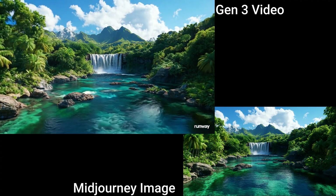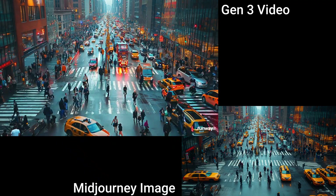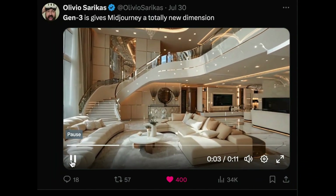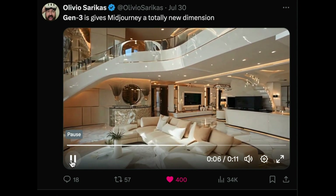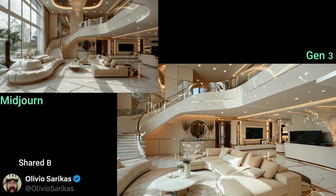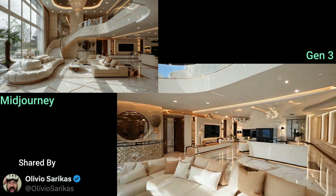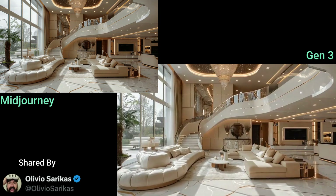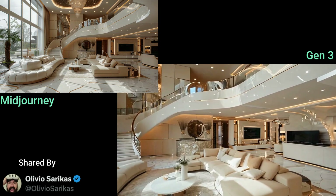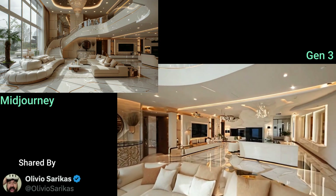Before we test this out for ourselves, I want to share some amazing videos that the X community has been generating since this feature dropped. One of the most impressive creations I've seen so far is this video shared on X by Olivier Seracs. He used a base image generated on Midjourney and from that this is what he got. Gen 3 was able to create a whole different scene that is so consistent to the input image. The video flows so well, it looks so real — it's exciting. Olivier is also on YouTube, so I'll leave a link to his channel down below.